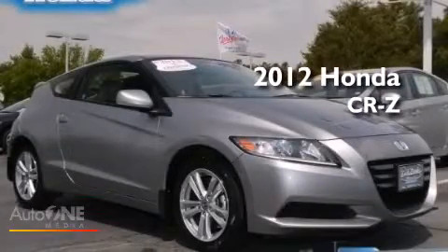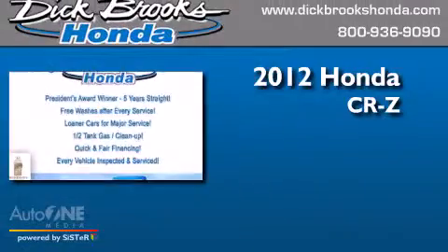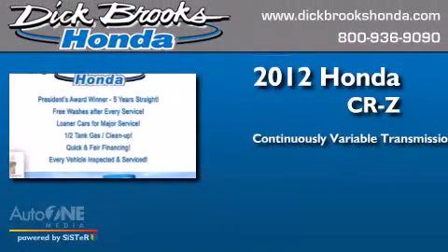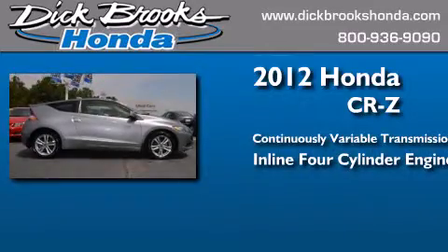This is a certified pre-owned 2012 Honda CRZ. This hatchback has a continuously variable transmission and an inline four-cylinder engine.